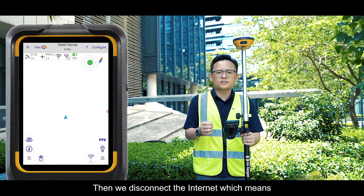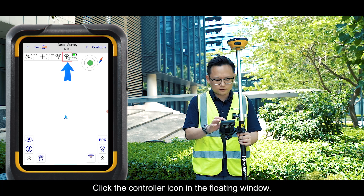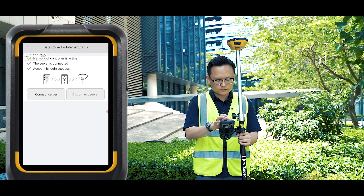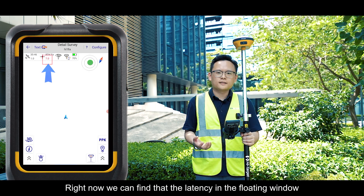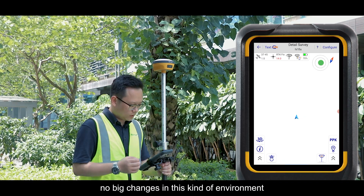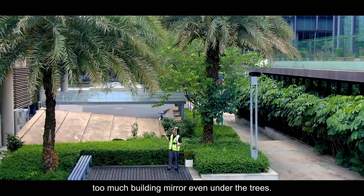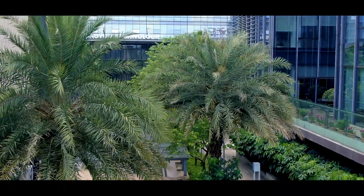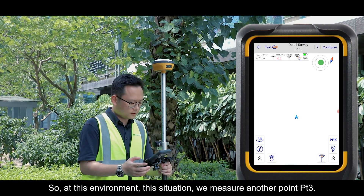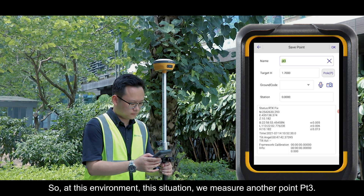After measuring Point 2, we disconnect the internet — which means we disconnect corrections from the base station. Click the control icon in the floating window and disconnect the server. We can see the latency in the floating window is increasing, but the coordinates show no big change in this environment, even with building interference and trees. In this situation, we measure another point — Point 3.